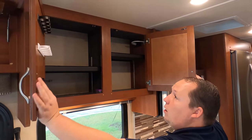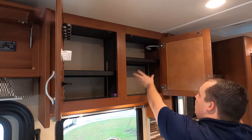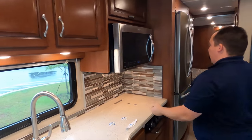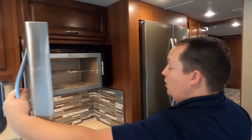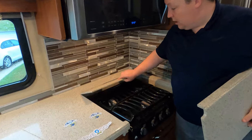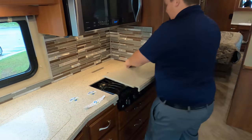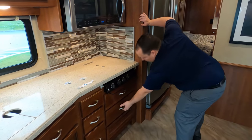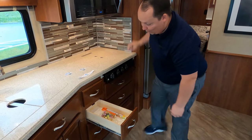Nice cabinetry up here — there's a little customer-added spice holder, and these are adjustable shelves. LED lights right there. Nice big microwave convection oven, very nice. Three-burner cooktop, nice backsplash. No oven — and you've got nice drawers.